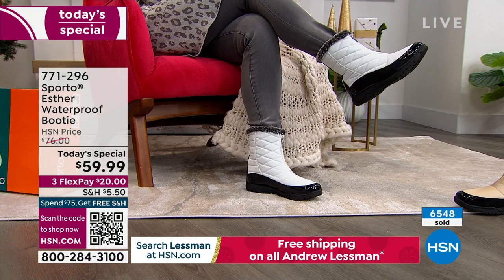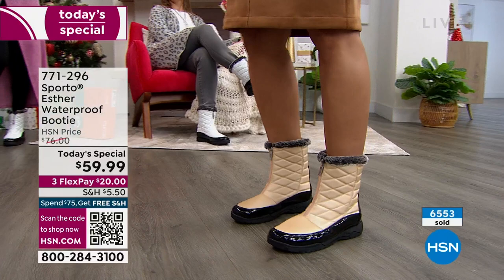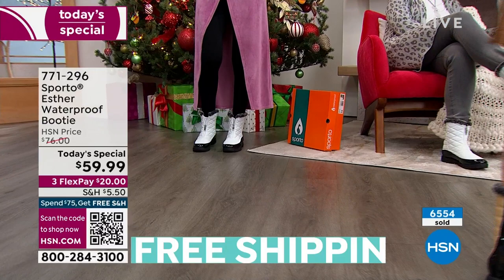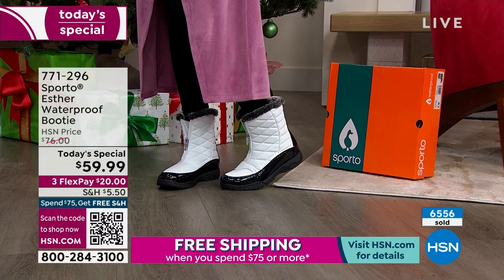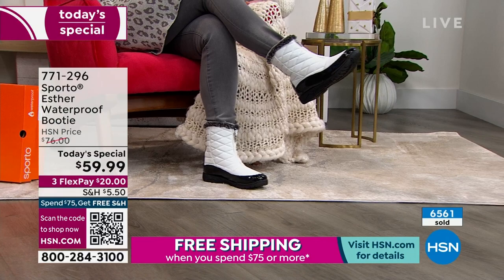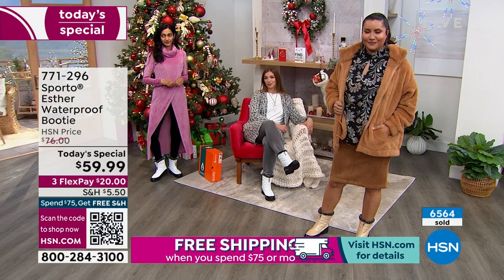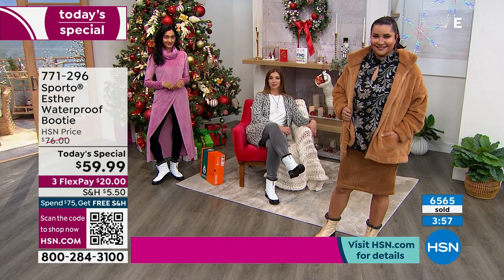It's under $60 for today's special value. A $20 bill will get it home to you — that's what flex pay is: interest-free payments on any debit or credit card. Shipping and handling is $5.50, but you're just $15 away from free shipping. You probably already have something in your cart to reach $75 — it could be jeans, something from Curtis Stone, maybe his wine, or some great socks from Barefoot Paul that you can layer underneath. 771-296 is the item number.